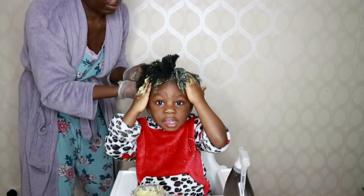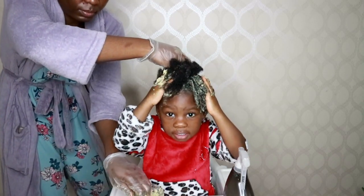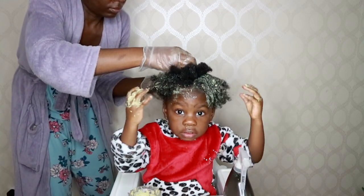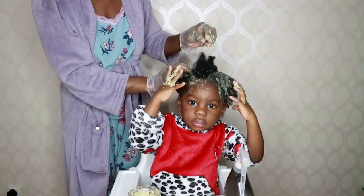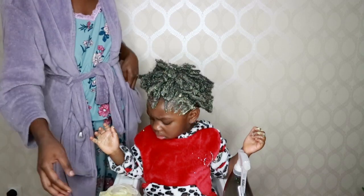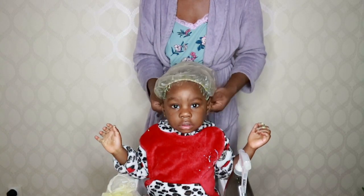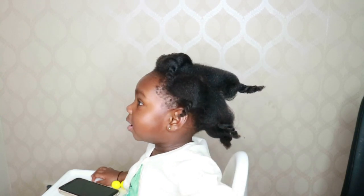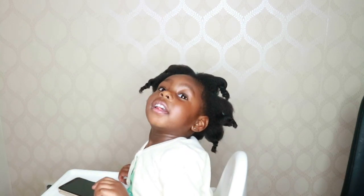You don't need to leave it in for too long — I left it in her hair for about 30 minutes while I was treating her sister's hair, which I'll share in another video. After massaging her scalp for about five minutes, I went ahead and put on her shower cap, which she kept on for 30 minutes. Then I washed her hair with shampoo and conditioner.